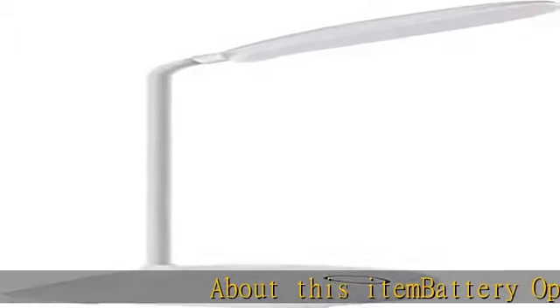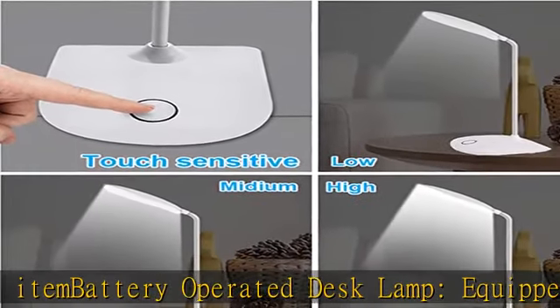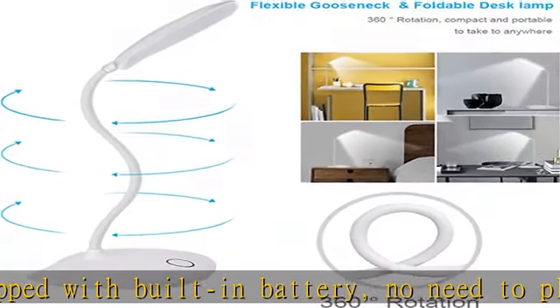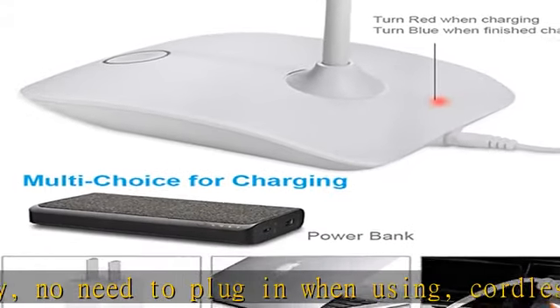About this item: battery operated desk lamp equipped with built-in battery — no need to plug in when using. Cordless and portable, take it anywhere freely, especially where there are limited outlets or a power outage happens. Please notice that the lamp should be charged to protect the battery's life span if not used for a long time.